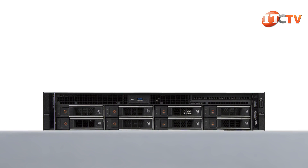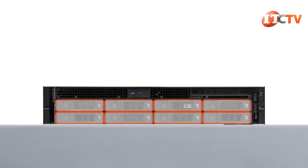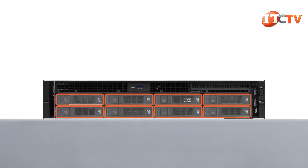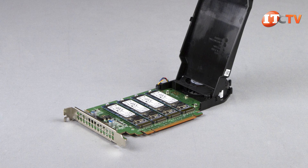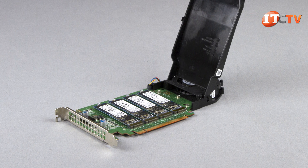The Rack version surprisingly supports less storage, with only eight 3.5 or 2.5-inch hard drives supported, compared to 12 total on the tower. Of course, those PCIe lanes can also add storage in the form of M.2 SSDs, and the same goes for the tower.